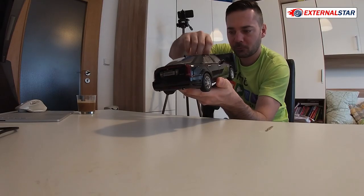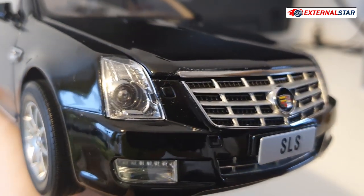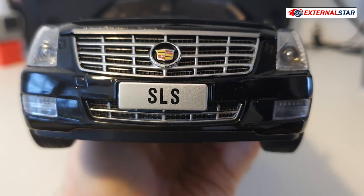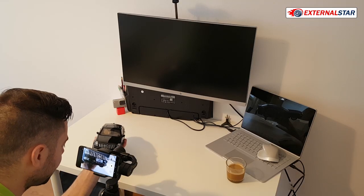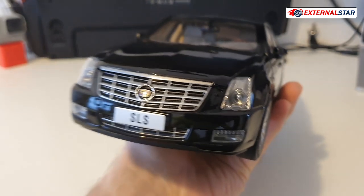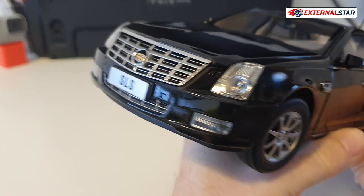The headlights look quite amazing — very detailed with good depth. Then we have the license plate which only says 'SLS,' nothing else. I'd prefer a real license plate with real letters and numbers. There are also fog lights and more front grill netting, not perforated. Overall the front is not disappointing — for this quality and price, it's good.